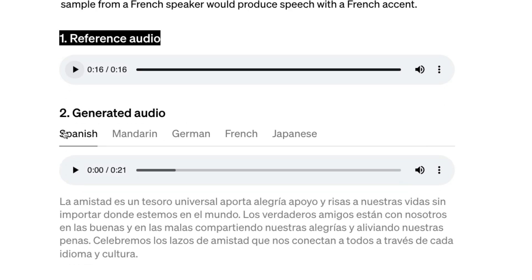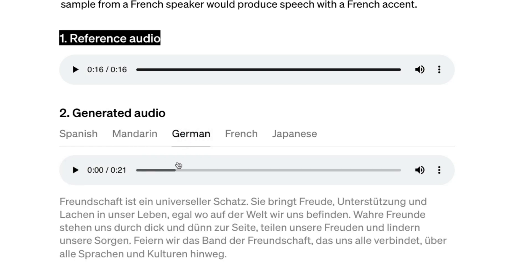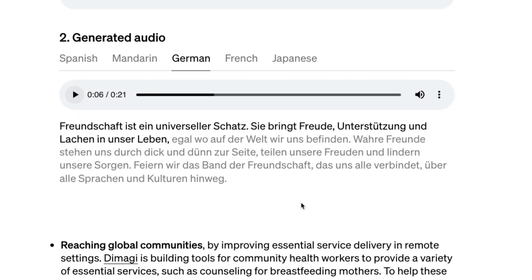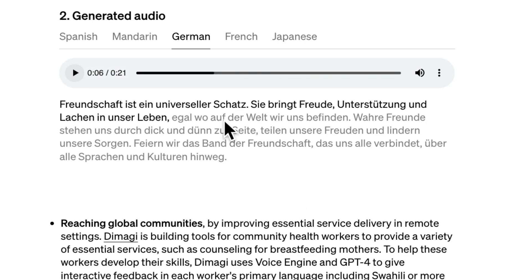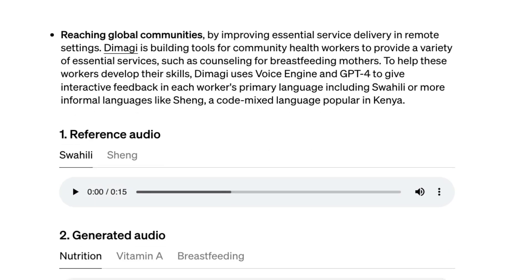In the same voice, here is audio generated in Spanish: 'La amistad es un tesoro universal. Aporta alegría, apoyo y risas a nuestras vidas sin importar donde estemos en el mundo.' Here's an example in Mandarin, and also one in German. You can actually get a sense of the quality — at least for me, it's really hard to distinguish whether this is real audio or AI-generated audio, which is pretty great, but also frightening.